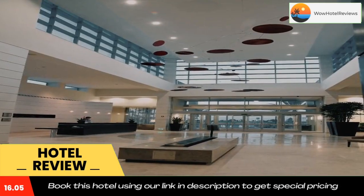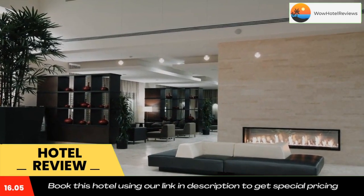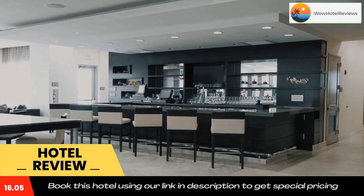The hotel is eight miles from California Speedway. Use the link in the description to get a special discount on this hotel. Don't forget to like and subscribe to our channel.